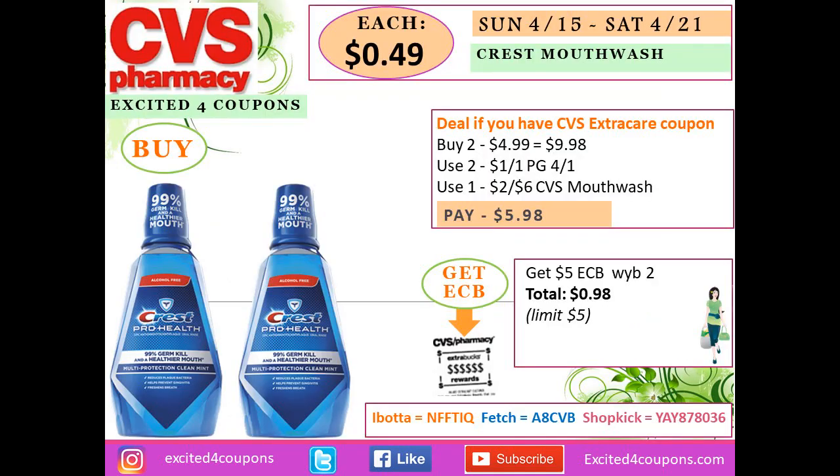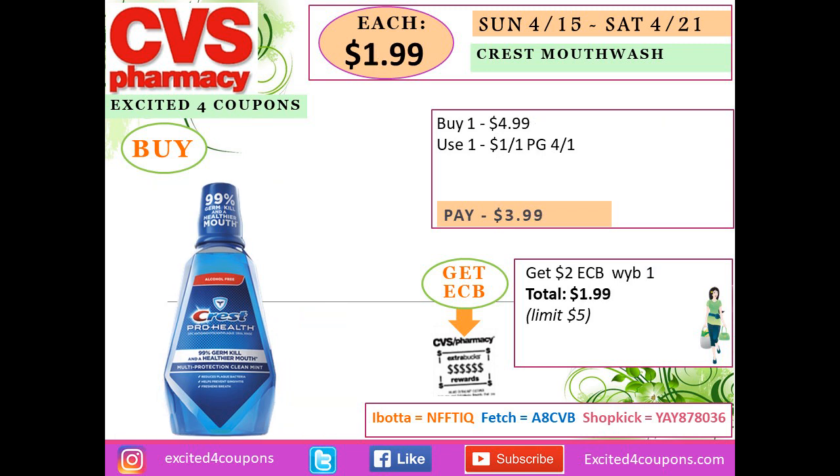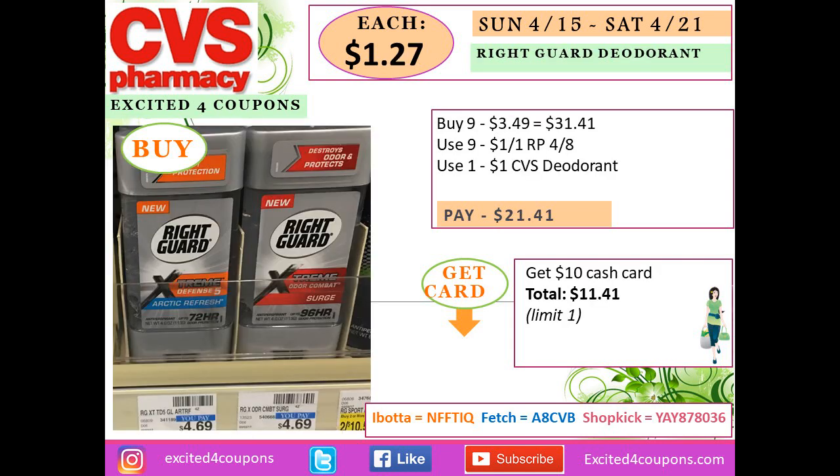This is the deal if you have the CVS ExtraCare coupon for mouthwash. Buy two Crest mouthwashes for $4.99 each — total $9.98. Use two P&G coupons and a CVS coupon deducting $2, so you'll pay $5.98 and get back $5.99 ECB, making your total just $0.98 for both, or $0.49 each. Without the CVS coupon, your total is $1.99 each.